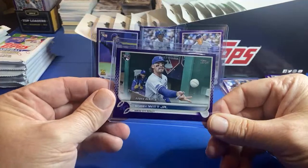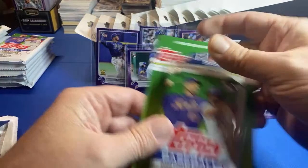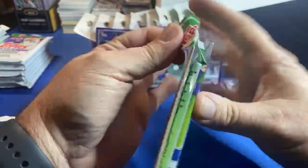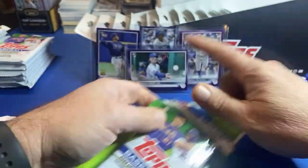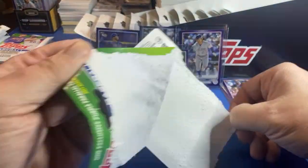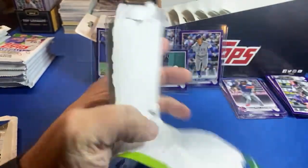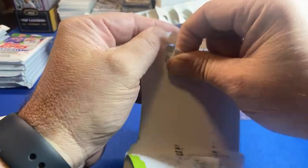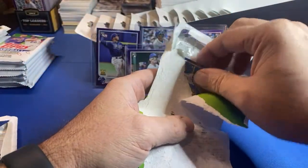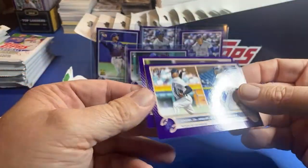Kaboom! Man, this opening is heating up fast - my gosh. I actually like the Bobby with that one better than his base - it looks better, almost looks like a short print. These are opening tough - they glued these super strong this year. What does it cost to send to PSA? You've got to get a membership for $99 and then from there it's just the regular grading and shipping.